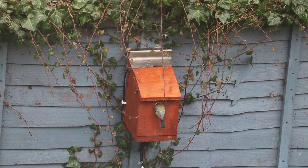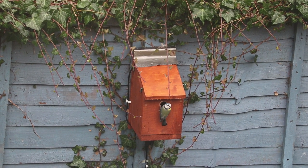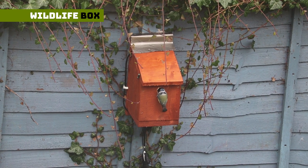It was fairly regular in coming back. Each day, often early mornings and lunchtime, it would make an appearance. The main thing it came to do was peck, though, both inside and outside the bird box.